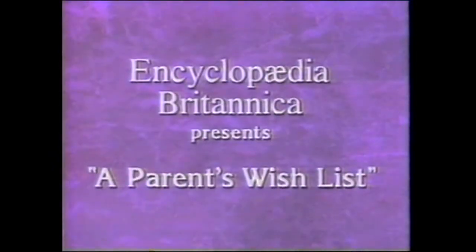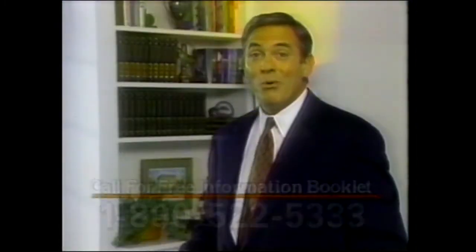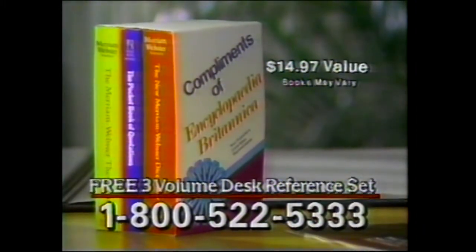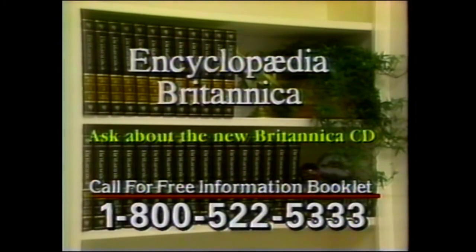Encyclopedia Britannica presents a parent's wish list. I think it's every parent's dream to have a doctor in the family. Every parent has a wish list for their child, and with the help of the new Encyclopedia Britannica, many of those wishes can come true. Encyclopedia Britannica is the finest home learning program in the world — a 32-volume family reference library that will give your child an important advantage all through the school years. Call for this free color booklet now. Just for previewing Encyclopedia Britannica in your home, you'll get a handsome three-volume desk reference set as a free gift. Now you can also use your home computer to get even more from Britannica. Call now for your free booklet and details about the new Britannica CD. Call 1-800-522-5333.